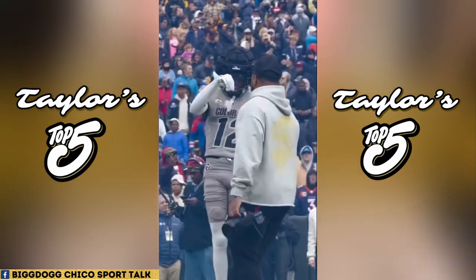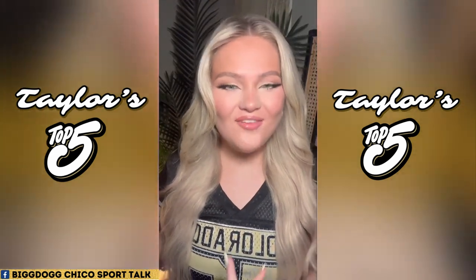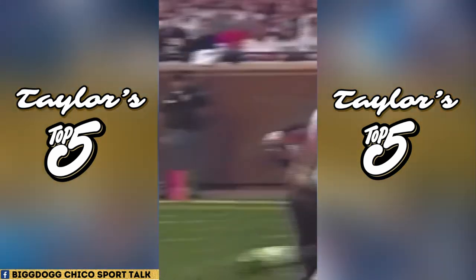My number four spot has got to go to an away combo. My favorite is the gold helmet, the white jersey, and the black pants. I think this is for sure one of the most nostalgic looks for CU football, and it just looks top tier compared to any other team they take on in this fit.